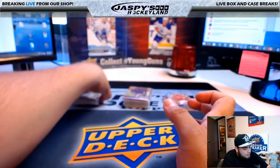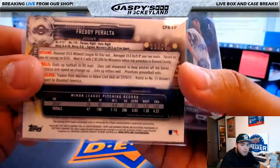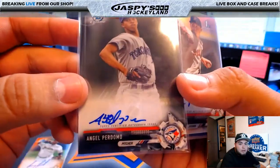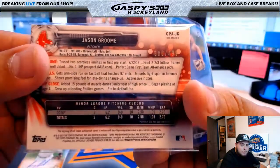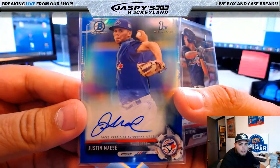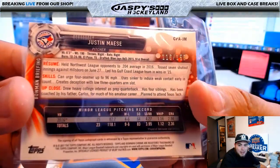Here's the autographs so you guys can see that. Freddie Peralta, that was 13 of 25. We've got Angel Perdomo, autograph for Toronto. Jason Groom, refractor autograph, 388 of 499, Boston Red Sox. We've got Justin M, Toronto Blue Jays, 118 of 150.